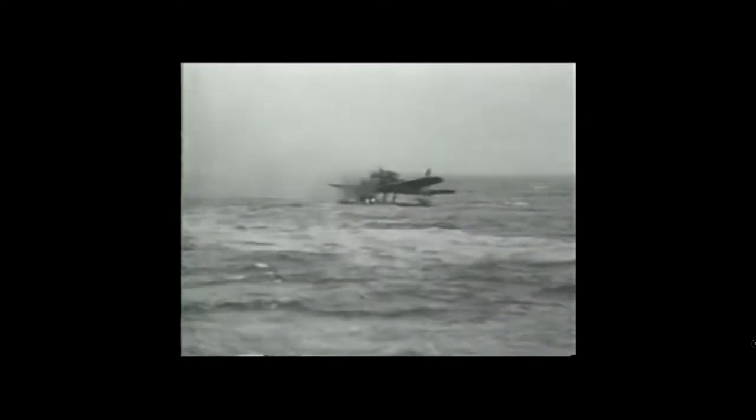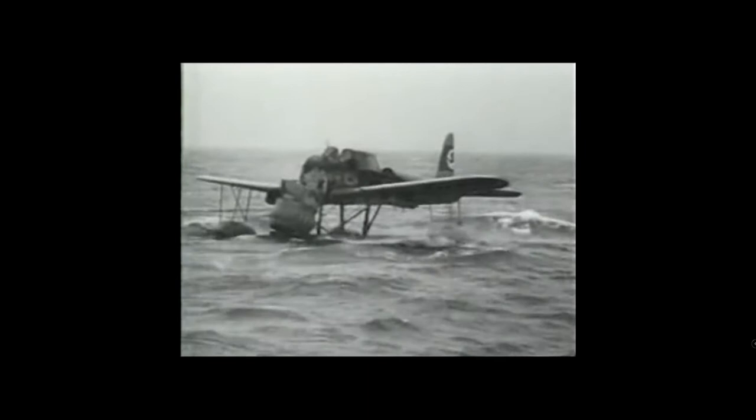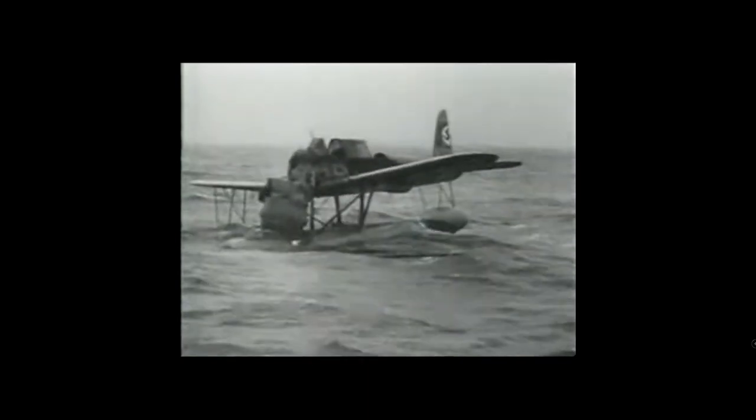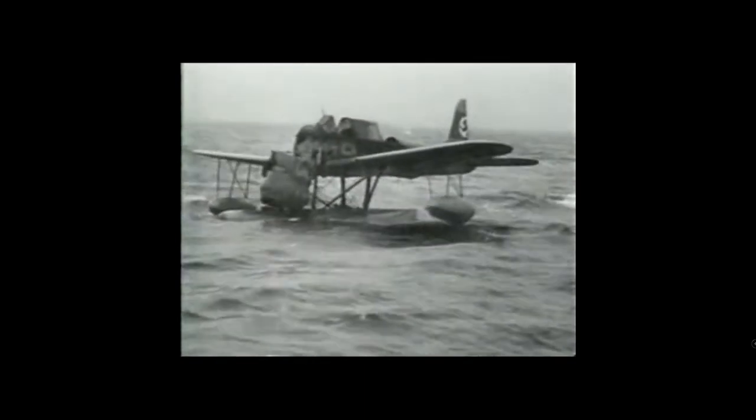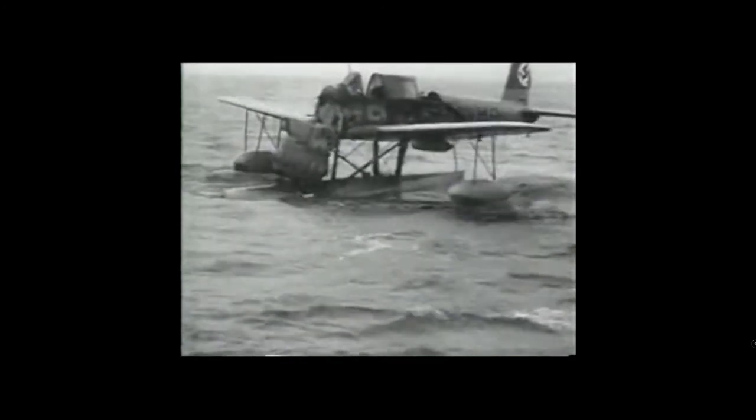Powered by a BMW 132K engine, the Arado AR-196 had a crew of two: pilot and observer/gunner. The aircraft had a maximum speed of just over 310 kilometres an hour, with a range of almost 1,100 kilometres — and for its size, that's very impressive — and a service ceiling of 7,000 metres.